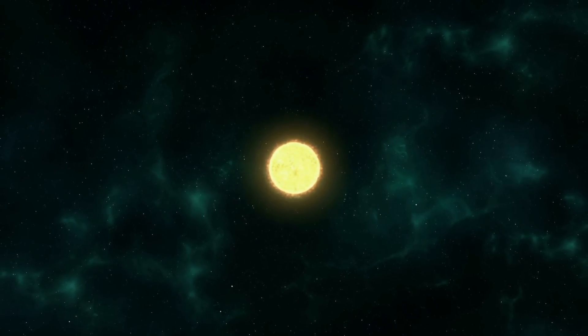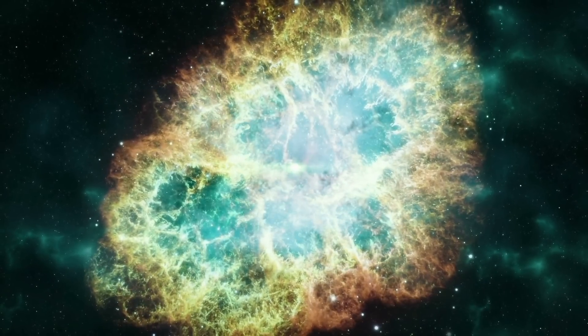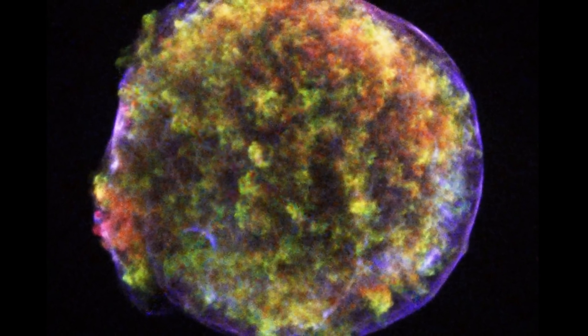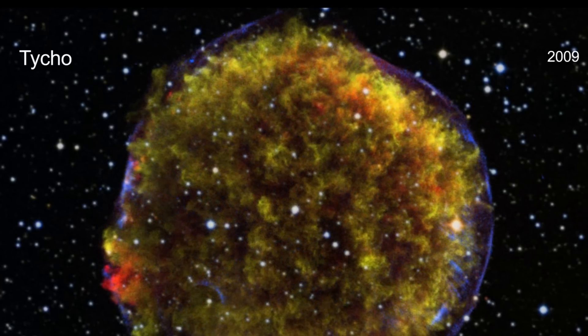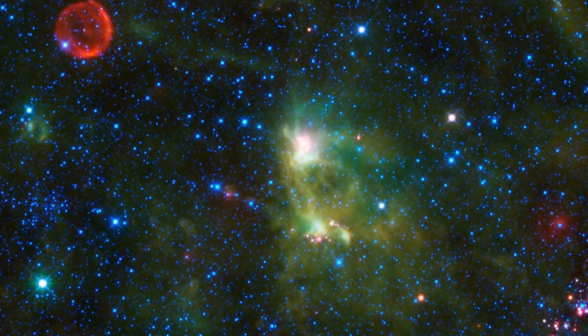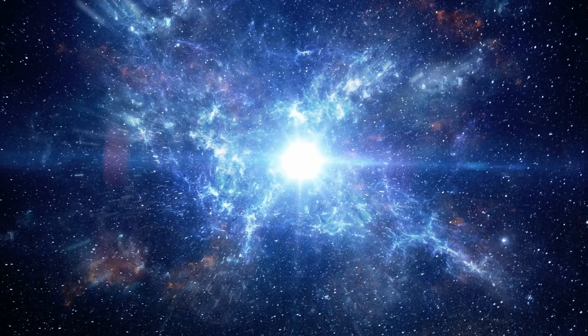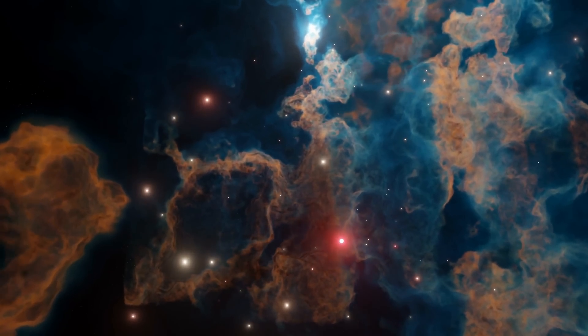For example, we can actually discover various ancient supernovae by studying these light echoes, because they basically represent reflections — reflections of the light as it strikes various clouds. The best example here is the famous Tycho supernova, also known as SN1572, which represents one of the most studied supernova remnants ever. By observing light echoes at a distance of just over 400 light years away from the supernova remnant, scientists were able to confirm that not only was this a type 1a supernova, but they were also able to discover many other features and confirm its age, by just observing the light from the supernova that traveled for 400 years reflecting off a distant cloud.